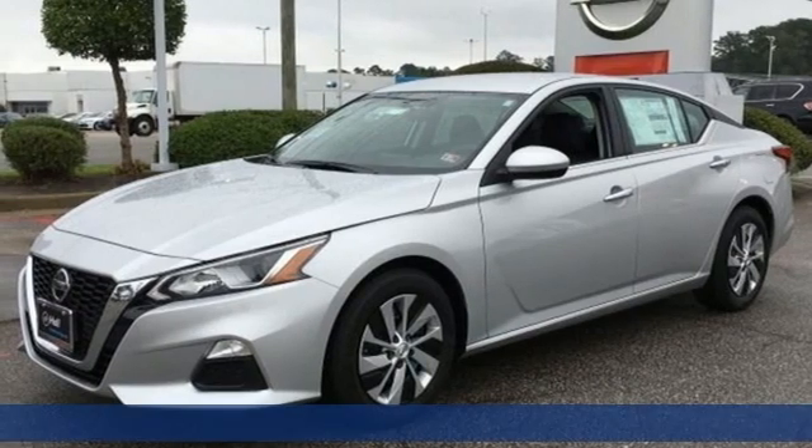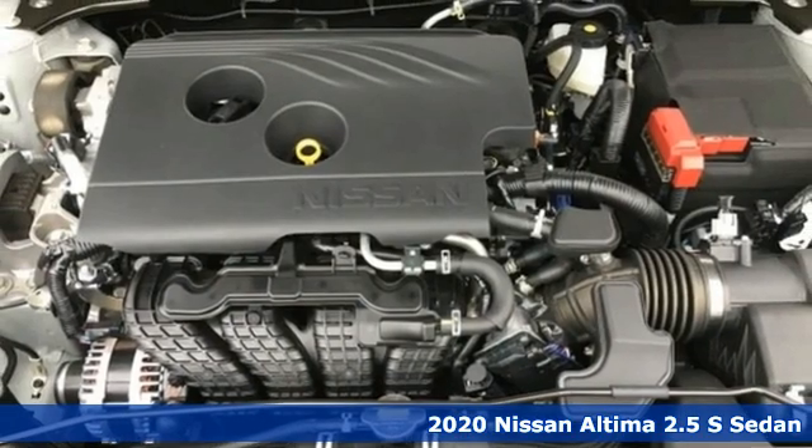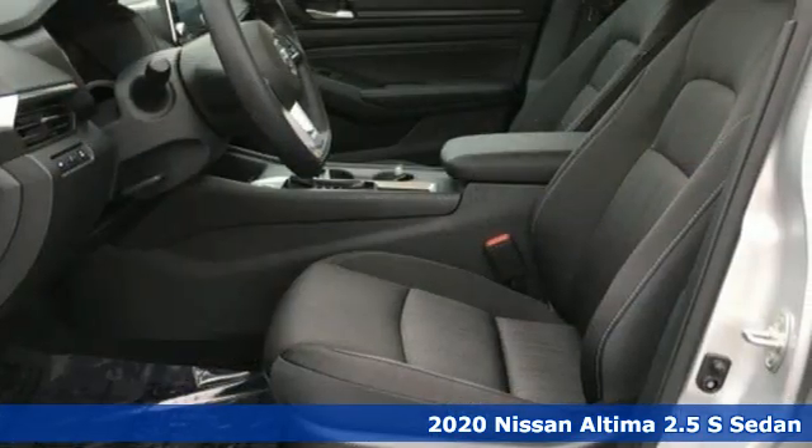Here's a new 2020 Nissan Altima. Iconic style meets head-turning craftsmanship for a sedan that actually keeps up with your expectations.